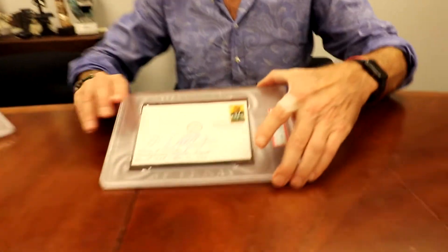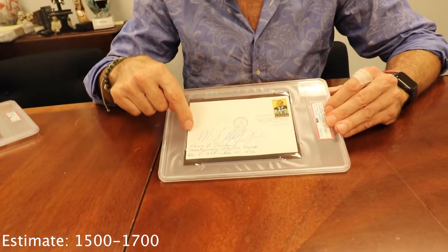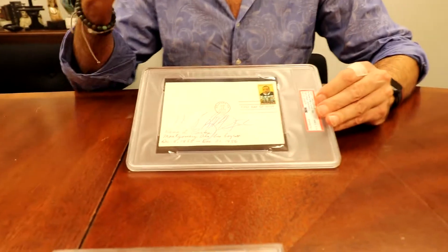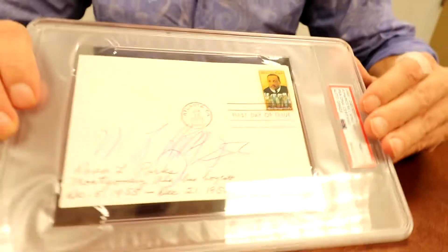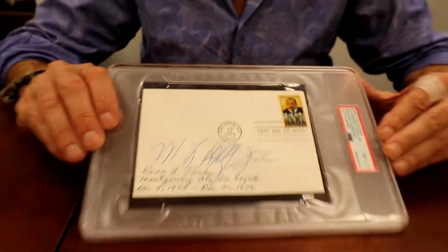Here's a really interesting civil rights item: a first day stamp of Martin Luther King, and this envelope is actually signed by his father, Martin Luther King Sr., and Rosa Parks — tying two civil rights figures together. It got a 7.5.